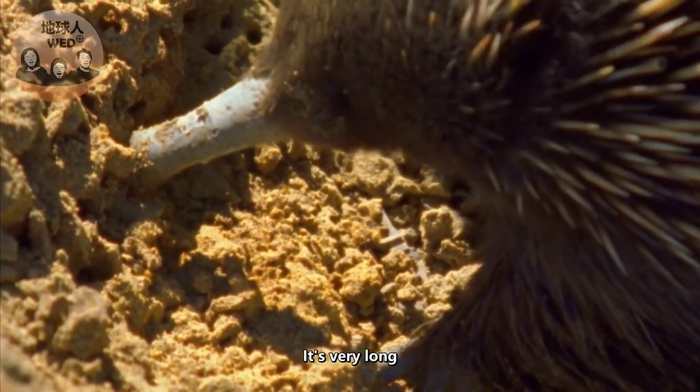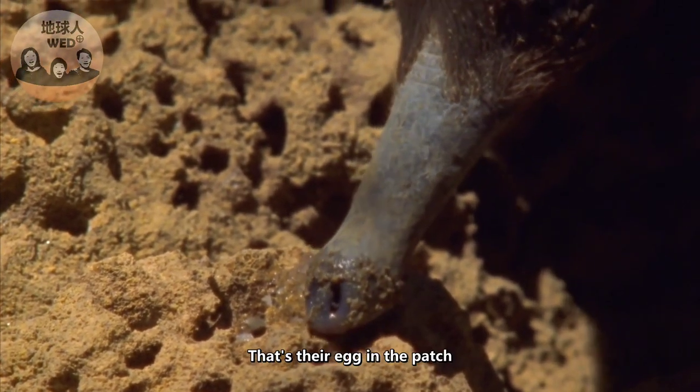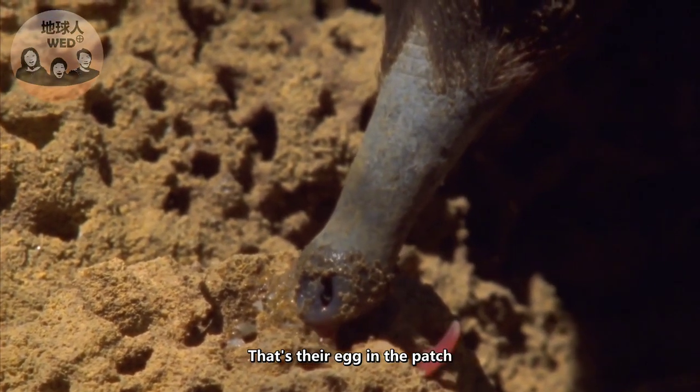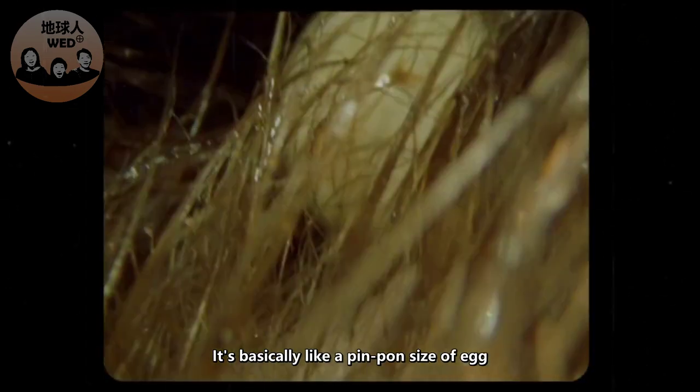Oh yeah, you can see their tongue right there — it's very long, like a snake! And that's their egg in the pouch. It's basically like a ping-pong sized egg.